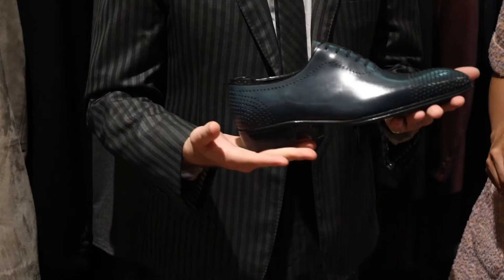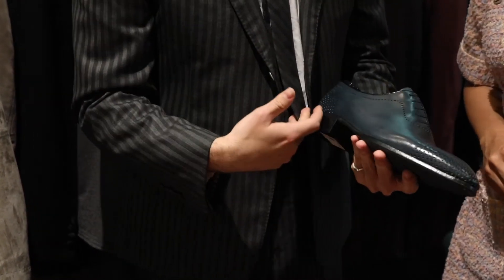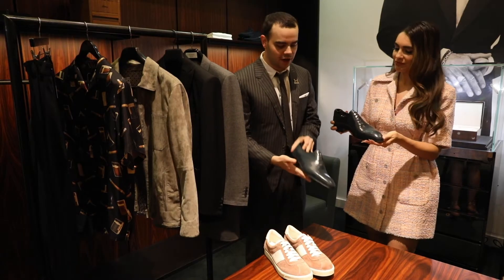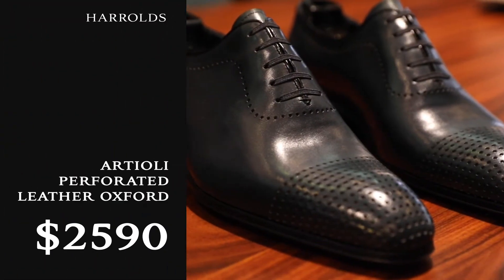And then we have the Artioli whole cut. This one's been also very popular — navy blue leather with the perforated whole cut Oxford. These are some of the most comfortable dress shoes you can buy. They're worn by Barack Obama; they're sort of the shoe of the most powerful men in the world.